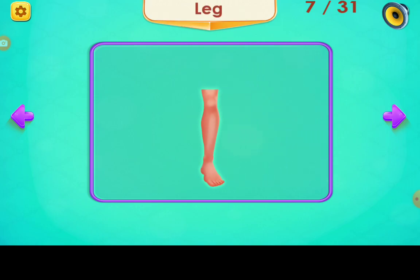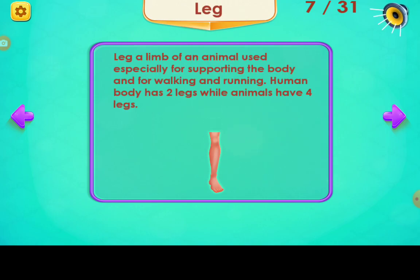Leg. A leg is a limb of an animal used especially for supporting the body and for walking and running. The human body has two legs, while animals have four legs.